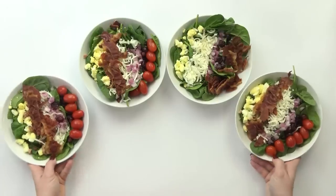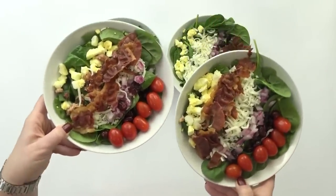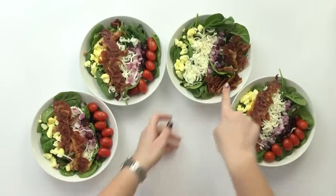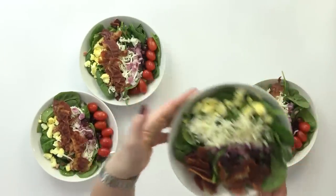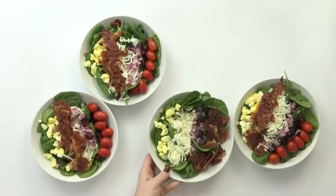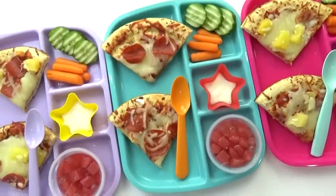Now for the adults, I've put together some spinach salads. These also include hard-boiled eggs, some bacon crumbles, cheese, craisins, onions, and then for those who like them I've also added some cherry tomatoes. I'm gonna serve this salad with a little bit of poppy seed dressing. And there you have it — there's everything in today's lunch.